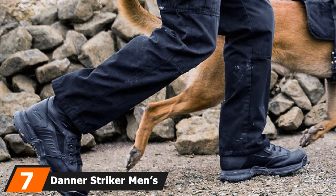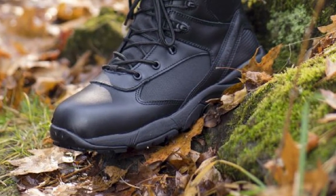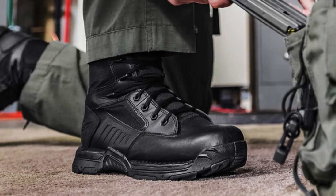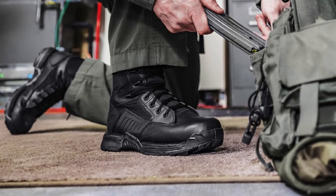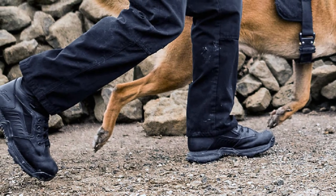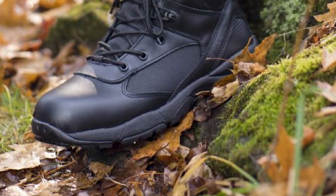Moving on to number 7: the Danner Stryker Men's Tornside Zip Boot. The design is visually appealing — the richness of the construction and use of premium material is noticeable. The calf-length construction ensures complete protection to the feet, and the lace-up mechanism allows the user to quickly wear the shoes with a single pull. The Stryker Torn lineup is lightweight yet offers extended durability due to the use of full-grain leather with 1000D nylon. The Gore-Tex liner helps prevent water entry while allowing moisture to wick away, always offering breathability. The side zip makes it convenient for a user to get their feet in and out at a faster rate.